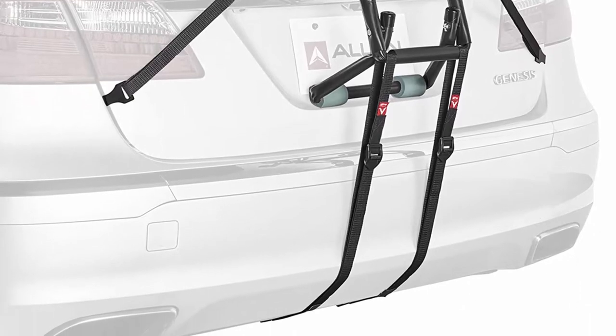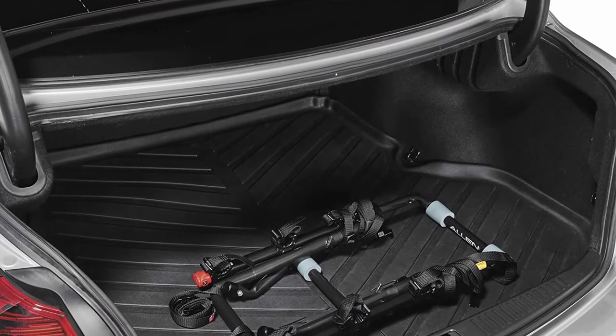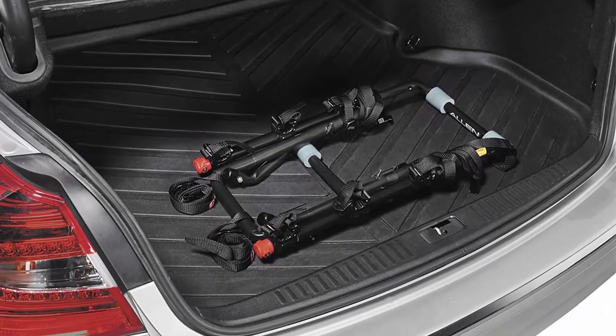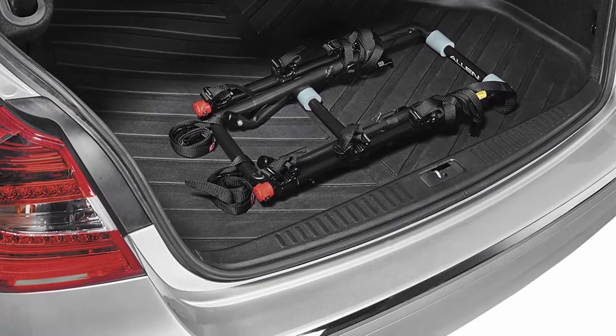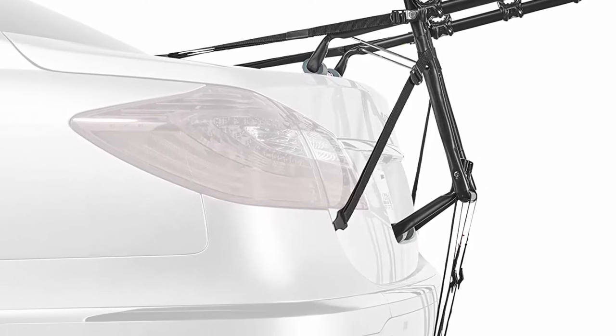Vertical posts can be quickly removed for compact storage. Bike tire cradles can be adjusted along horizontal bars using quick knobs for convenience, and includes rubber straps for added stability. Material is steel, fits Class 1, 2, and 3, and is compatible with standard 2-inch hitch receivers.